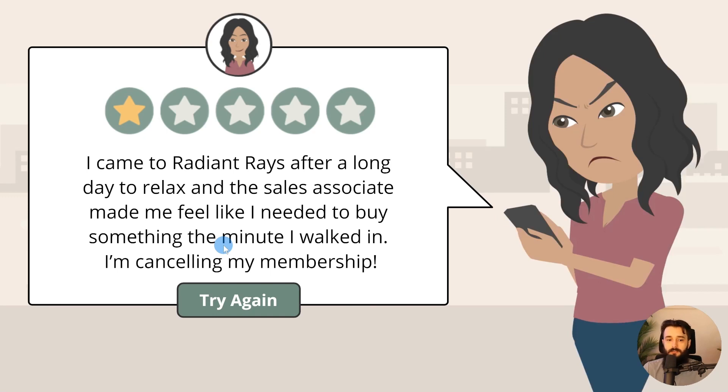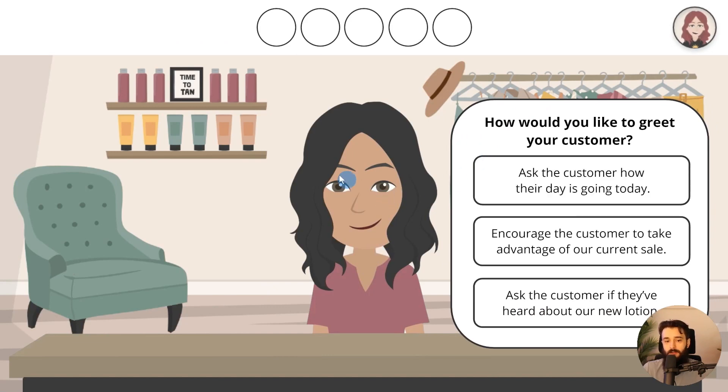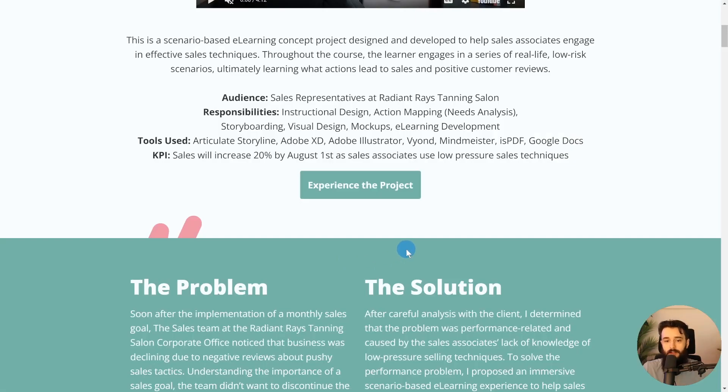Kristen does a really good job with this, and we'll see this on her website too — her about page shows that the storytelling piece is really powerful. Feel free to check it out yourself — I'll link Kristen's site below so you can experience it. Really, really cool flagship project, really nice use of Vyond, great use of sound effects, moments of delight — just a really strong flagship project.